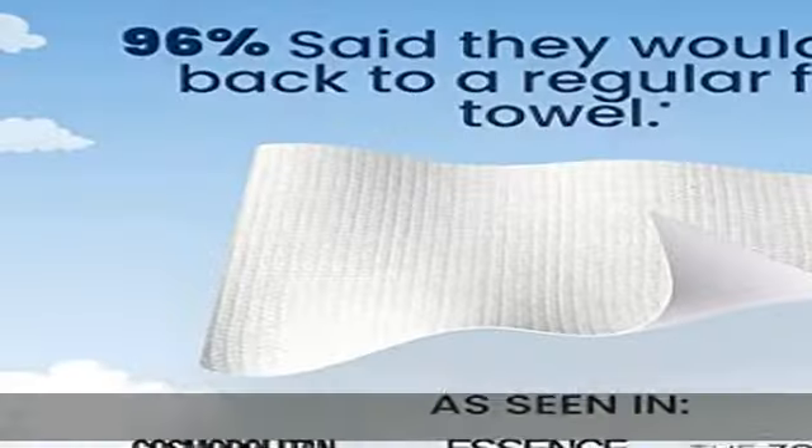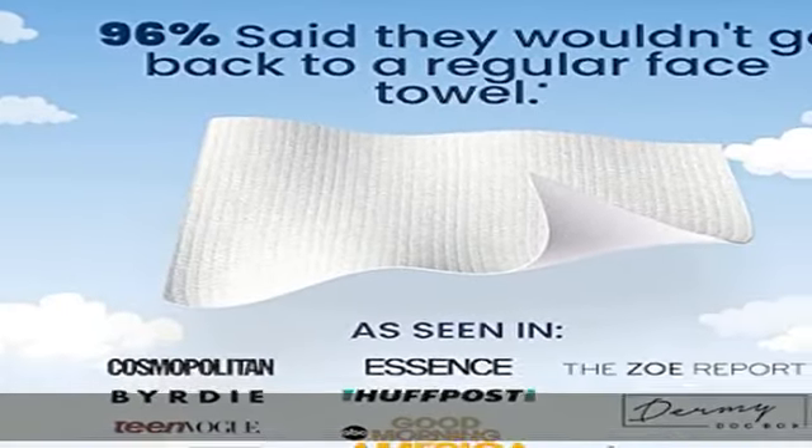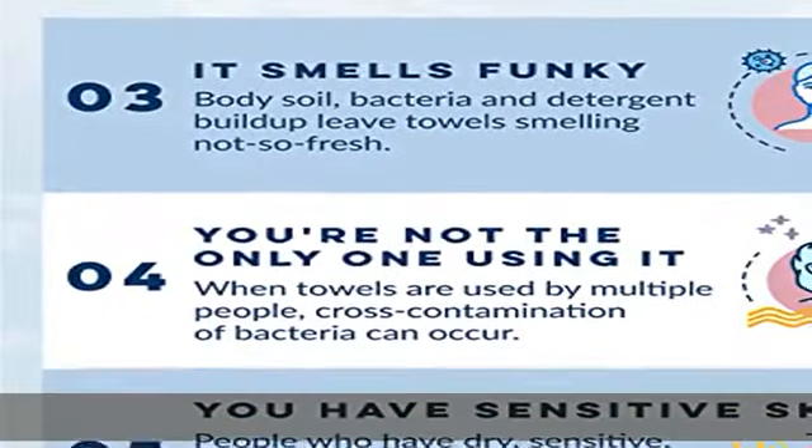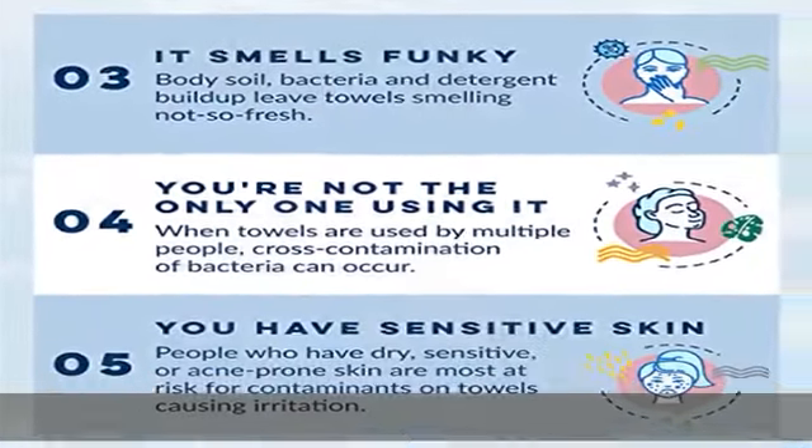Say no to bacteria. Did you know that regular towels gather bacteria even after one use when left to dry? Standard towels also carry dead skin cells and can easily spread viruses.